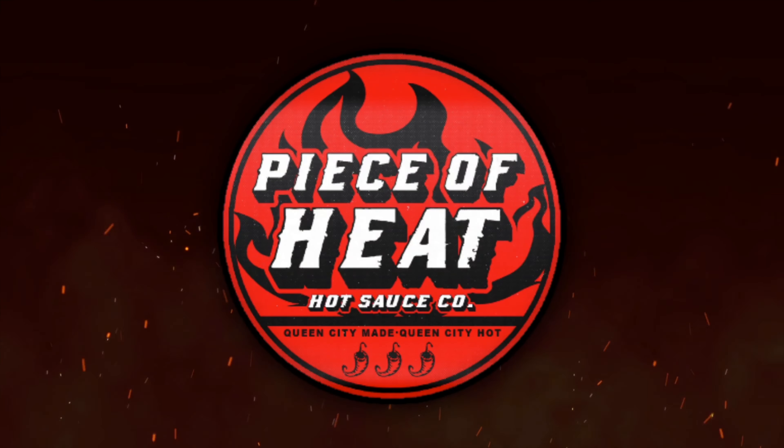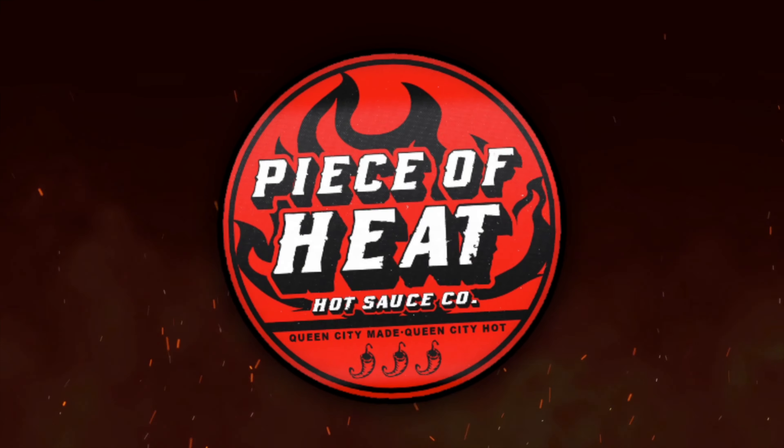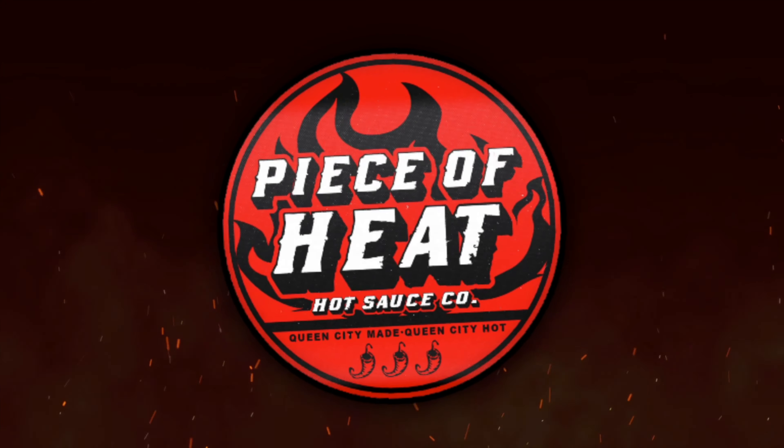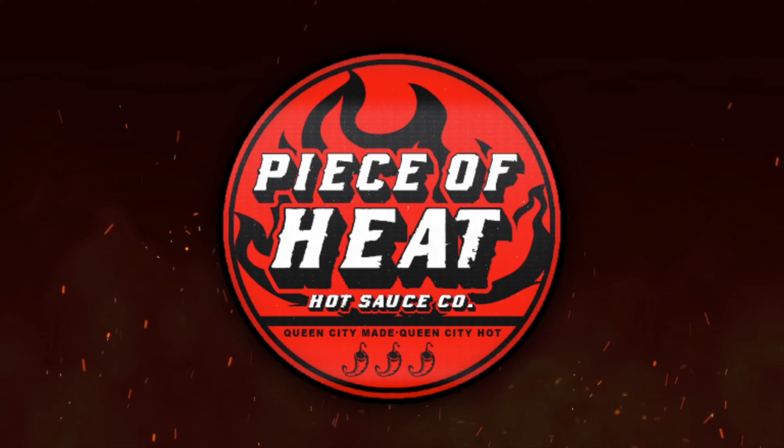It feels slowly like somebody's lighting my tongue on fire, and now it's really hot. Welcome back everybody — today we are trying a couple new hot sauces I got from Jungle Gyms.